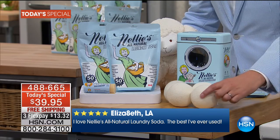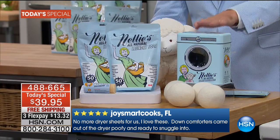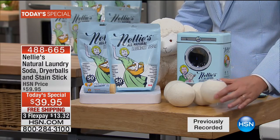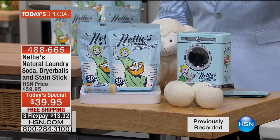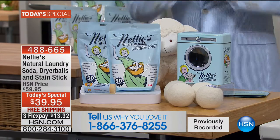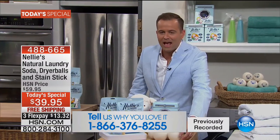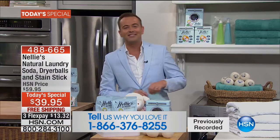Here's what we're going to do for our today's special. You don't get one — normally one is about $10. You don't get two, you don't get three — you get four of them, sent in the signature tin. These are going to stop the madness of dryer sheets and fabric softener. You're going to save a fortune. On top of the four Nellie's Lambswool dryer balls, we're going to send you two bags of laundry soda — that's 100 loads — plus the Wow Stick. All of this for $39.95 with free shipping, and three flex pays of $13.32.